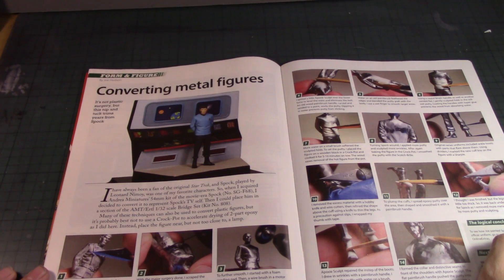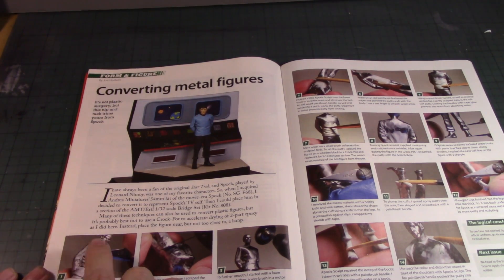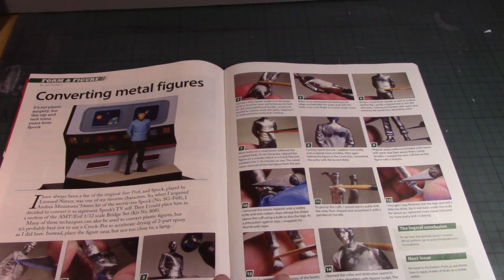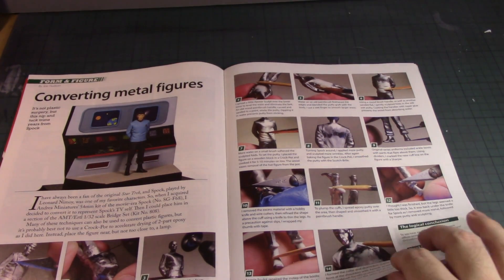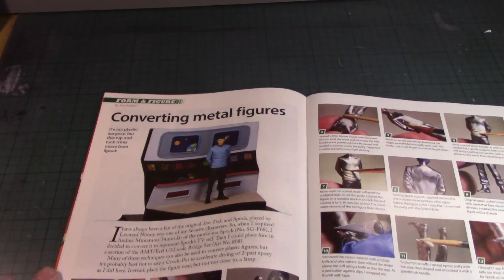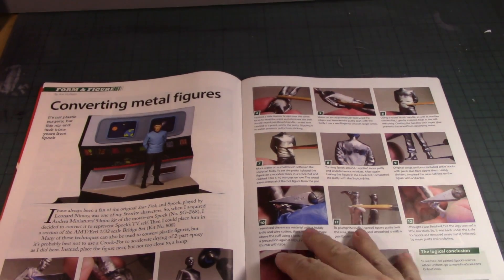Converting a metal figure: this looks like Spock from the movie versions of Star Trek. He used a hobby knife to scrape and shave off the material making up the uniform from Wrath of Khan all the way through to The Undiscovered Country. He sanded it down, applied pipe epoxy putty, and converted it into the classic Spock we all remember from the 1960s series — a pretty cool idea.